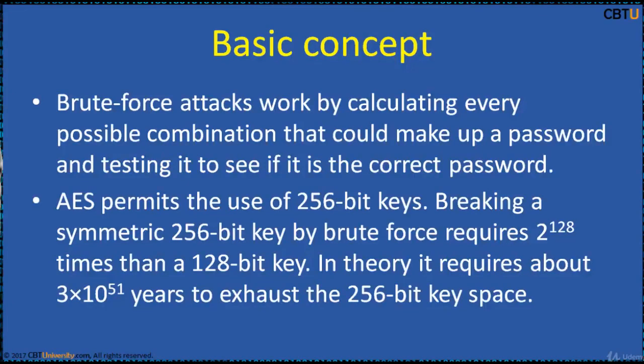AES permits the use of 256-bit keys. Breaking a symmetric 256-bit key by brute force requires 2 to the power of 128 times more computational power than a 128-bit key. In theory, it requires about 3 multiplied by 10 to the power of 51 years to crack a 256-bit key space.